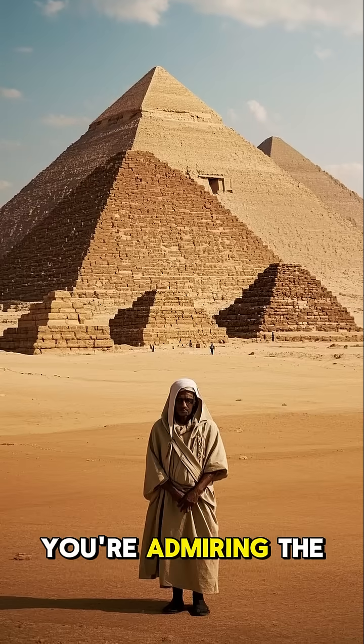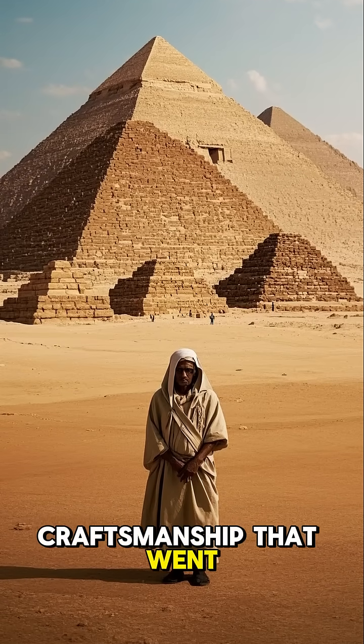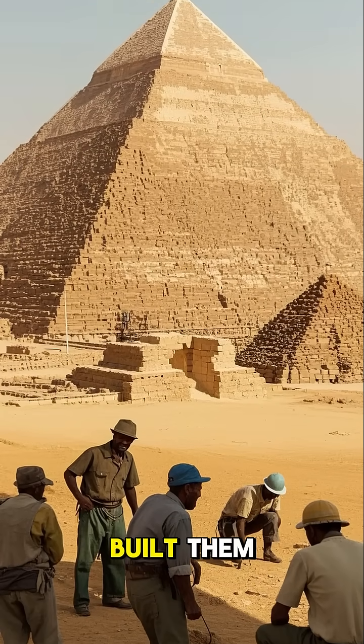So next time you're admiring the pyramids, take a moment to appreciate the craftsmanship that went into making them. These buildings are a testament to the skill and ingenuity of the people who built them.